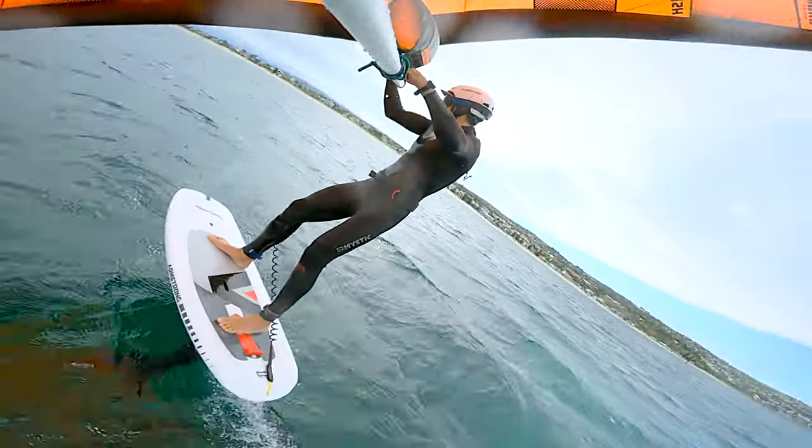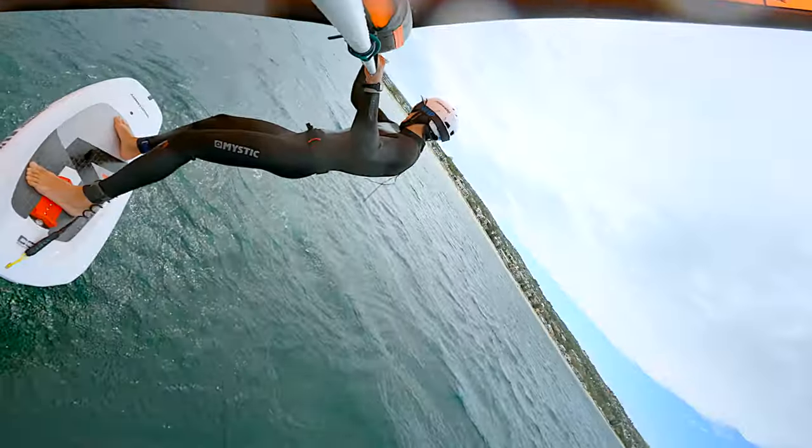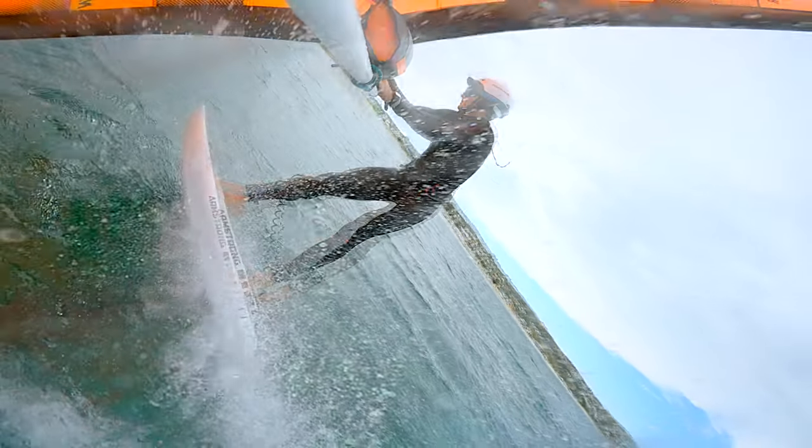This is when I hit seaweed. There's a bunch of seaweed. On over 20 knots when you hit a strand of seaweed it's like you hit a wall — you just fly over right away.